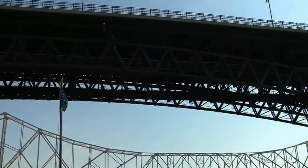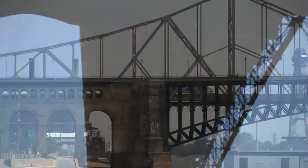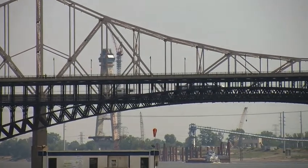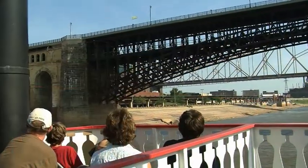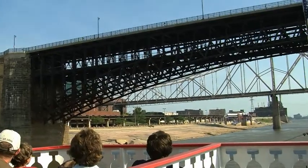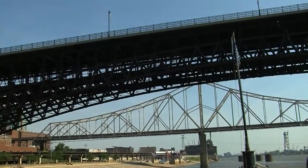Eads is best known for the design and construction of the Eads Bridge. As building began in 1867, discoveries were made that caused some pretty major headaches for Eads. He overcame those challenges, and the bridge was constructed over seven years at a cost of more than $10 million — approximately $250 million today. Before the bridge opened, a test elephant was led across to prove it was safe, as elephants were believed to have an instinct keeping them from stepping on unsafe structures.